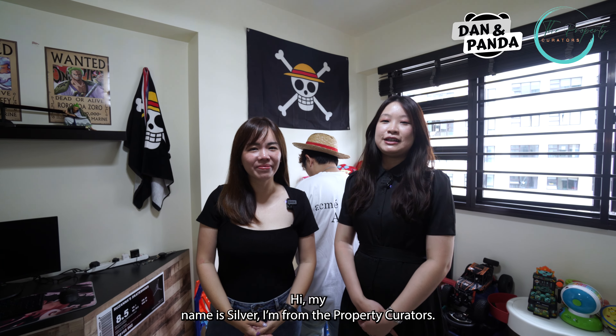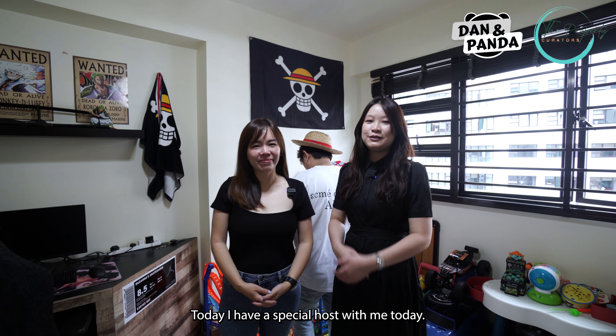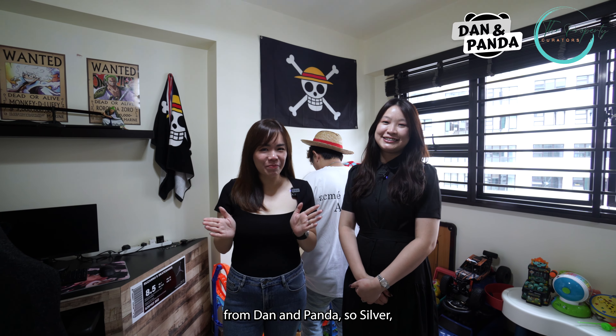Hi, my name is Silver. I'm from The Property Curators. Today I have a special host with me. Hello, I'm Tenda from Land & Tenda.